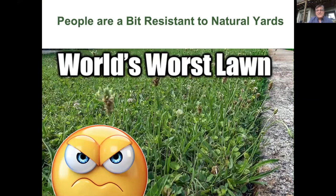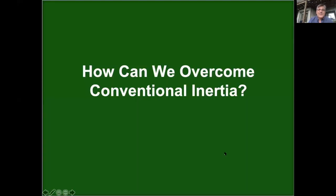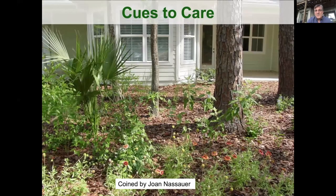But people are a little resistant. What I call the lazy lawnmower approach — letting herbs come up and flower — can draw comments from neighbors. So how do we create a norm of tolerance for more ecologically friendly yards and overcome conventional inertia? Years ago, the concept was coined by Professor Joan Nassauer at the University of Minnesota. Her idea was that if we're going to shift conventional to more natural landscape, we have to pay attention to cues in the landscape that show it's being cared for.